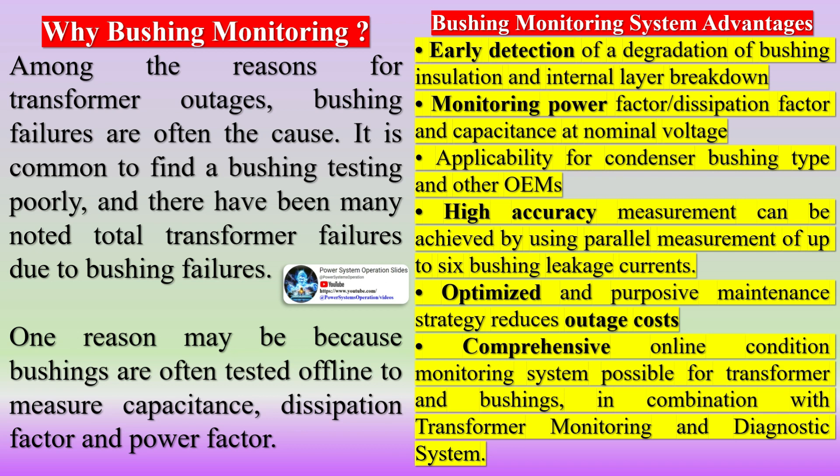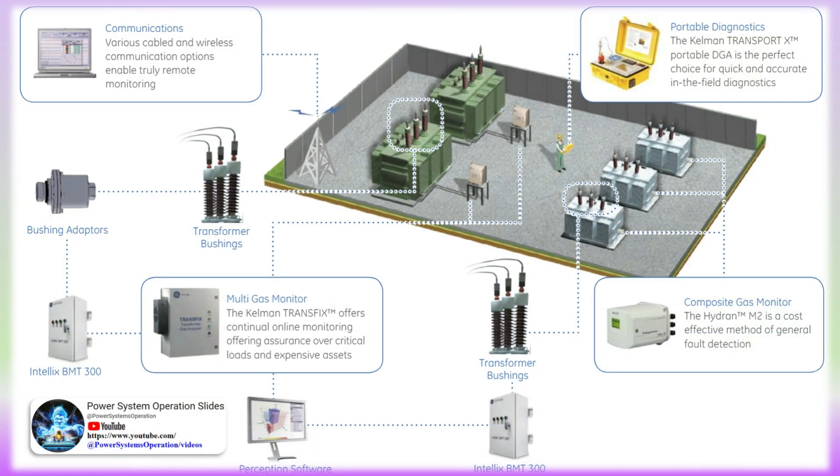In extreme cases, a dielectric failure in a bushing can result in total destruction of the high voltage equipment. In power transformers, for instance, losses stemming from an event of this type can be worth a few hundred times the unit cost of the bushing that originally caused the problem.